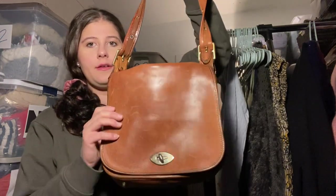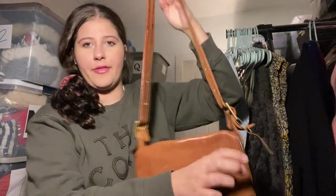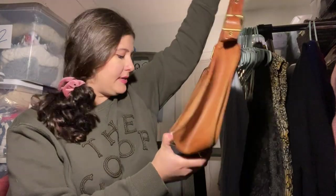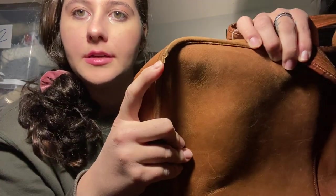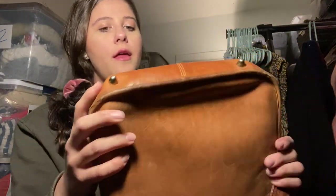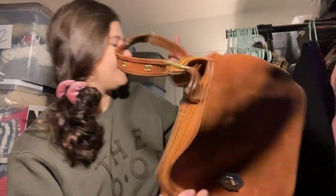I paid $5 for this — it's a vintage Coach brown satchel bag. I'm going to put some leather conditioning on it. It does have some corner wear — you can see it here, there, and a little bit on the bottom. But for $5 I think I can list this for around $60 to $80. That's exciting.